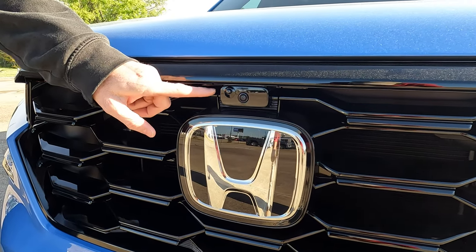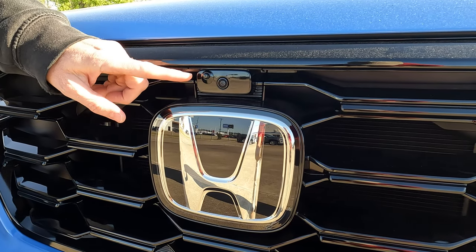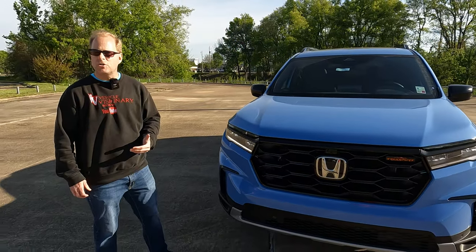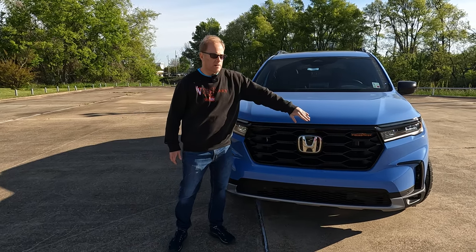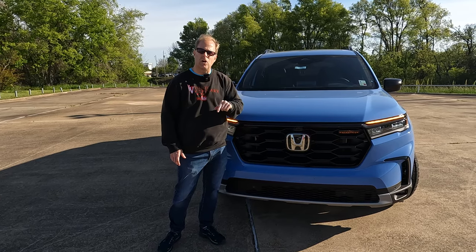Here's something that's going to separate this model apart from almost all other trim levels except for the Elite — the front camera. And right here, if you're wondering what this is, that's the front camera washer. Every time you activate the windshield washer fluid to spray clean the windshield, washer fluid will also spray across the front camera. You don't have to do anything special to make that happen, but you can see it in action on the screen.